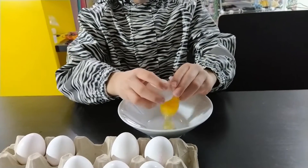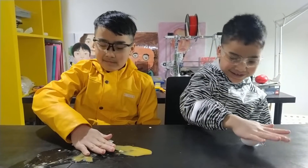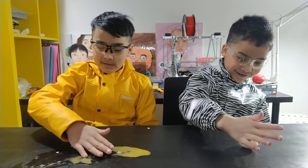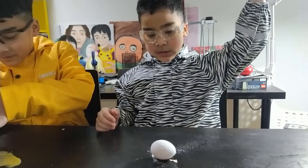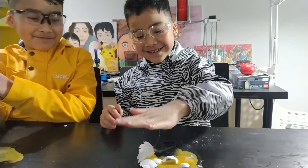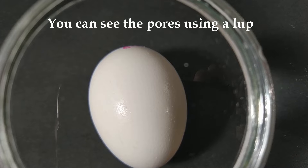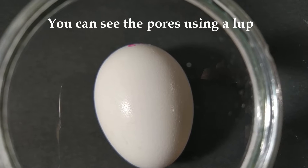Eggs can break easily. An eggshell cracks if the strength of the shell is less than the strength of the environmental insult to which it is exposed. Eggs also have lots of tiny pores that allow for gas transportation between the inside and outside of the egg.